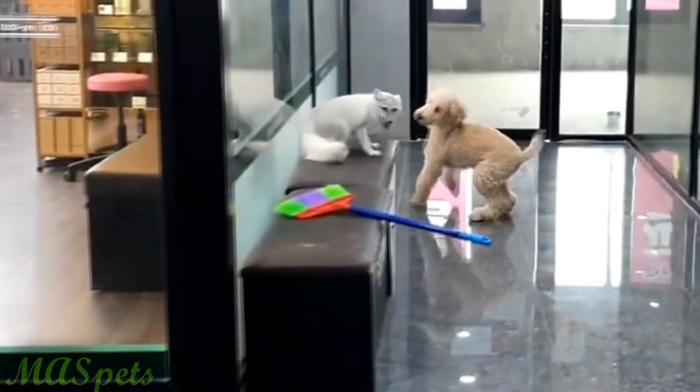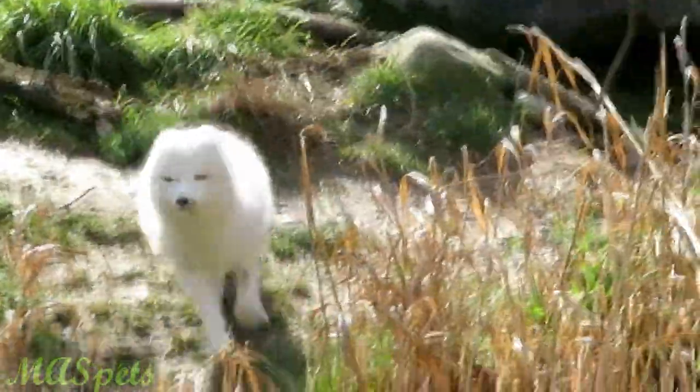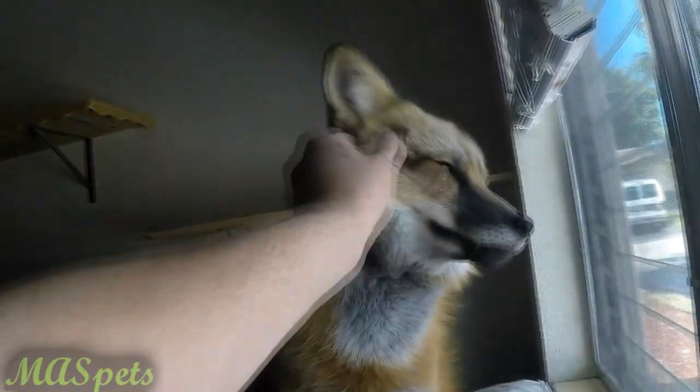They have been farmed for their fur since 1965, in addition to being trapped in the wild, and they are sometimes shot by humans to protect their sheep flocks. As far as legality, arctic foxes, being native to parts of North America, are illegal to own as pets in most states, along with the red and gray fox.